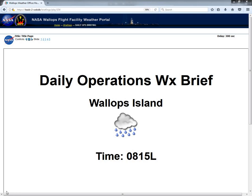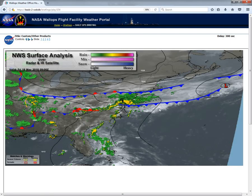Good morning and welcome to your daily operations weather briefing. Last night we began to get some heavier rain showers in the area and we're going to continue to see some of those heavy rain showers throughout the morning hours today and maybe into the afternoon as well. Looking at the current surface analysis you can see that frontal boundary just pretty much draped right over top of the Wallops region this morning.